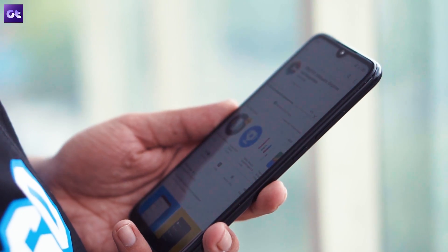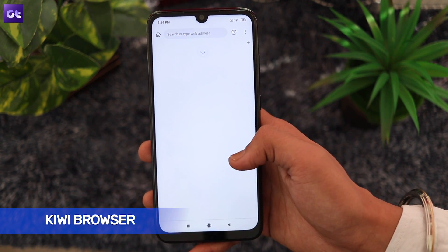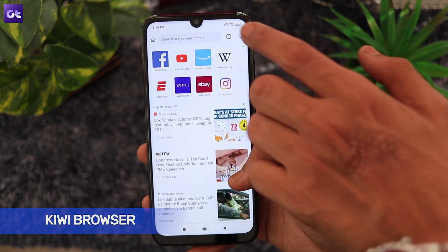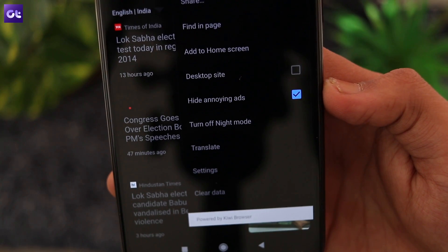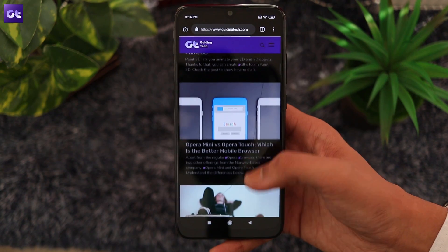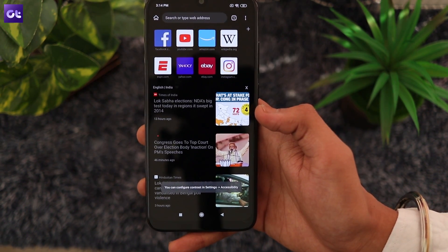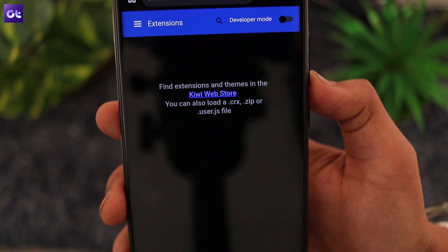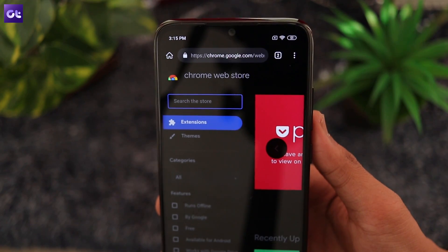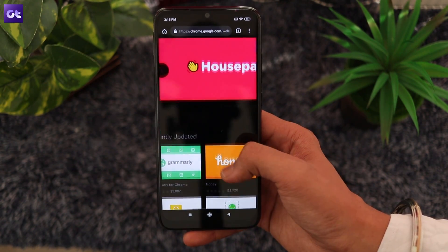We all know that MIUI's ad-ridden stock browser is no good, so you'll definitely be needing a better one. I'd recommend Kiwi Browser, a Chromium-based browser which brings all of Chrome's goodness with a couple of great add-ons. Instead of ads, you get a built-in ad blocker, super fast page load times, crypto-jacking protection, and of course a night mode among other things. Kiwi also comes with support for Chrome extensions, which means you can install your favorite Chrome extensions on your phone.